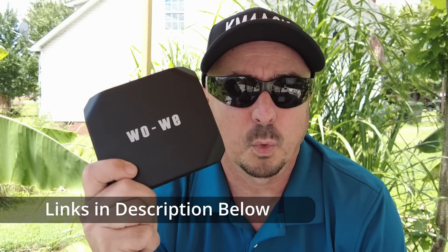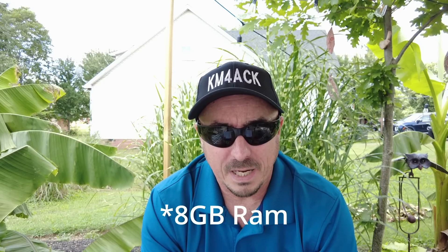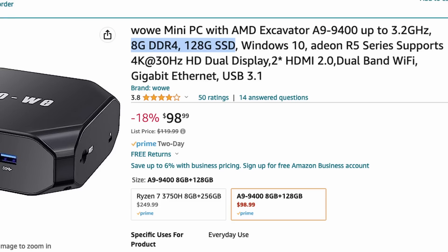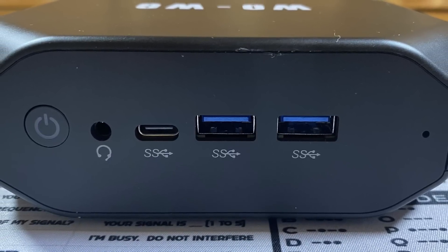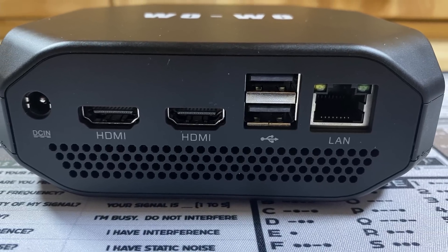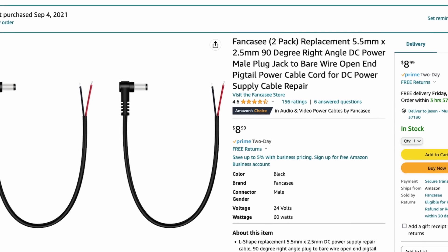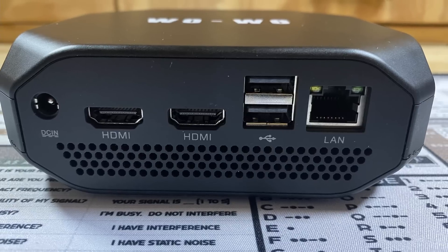That's where I found the WoWi computer. This little computer is running an AMD Excavator A9 9400 processor at 3.2 gigahertz. It comes with four gigs of RAM and a 128 gig SSD hard drive. On the front, you'll find a power switch, a headphone port, a USB-C port, and two USB-3 ports. On the back, there's a DC barrel connector — 5.5 by 2.5 millimeter, the same size the ICOM 705 requires. There are also two HDMI ports, two USB 2.0 ports, and a network port.